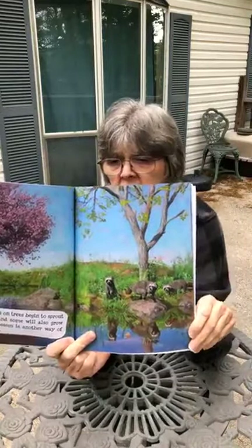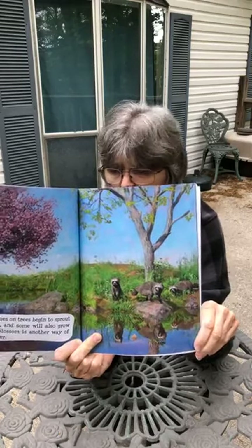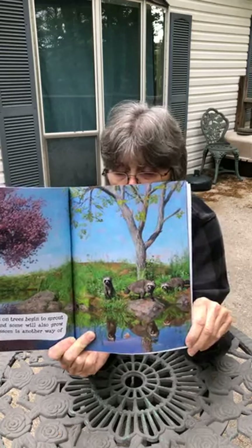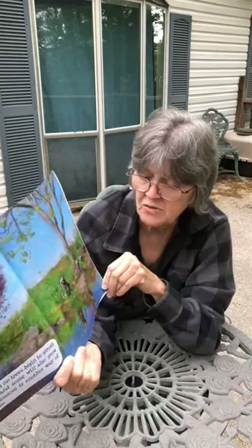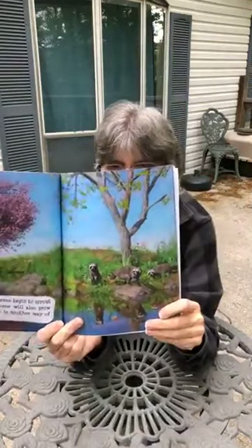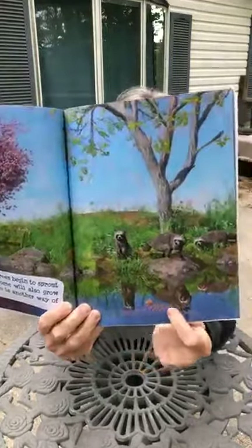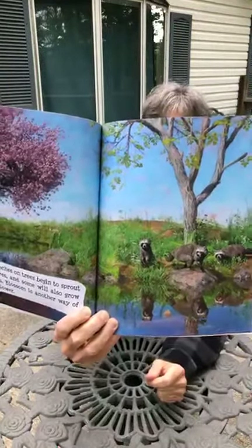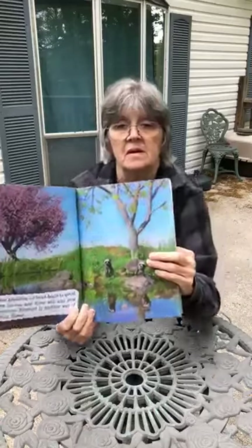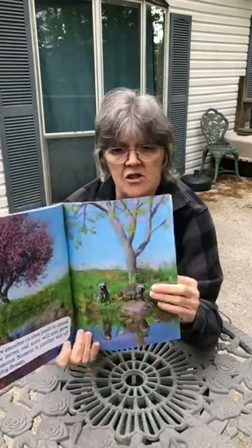Boys and girls, I have raccoons that come to my house almost every night. They come up on my back porch and eat the cat food that's left over. Let's count and see how many raccoons there are: one, two, three. I see three raccoons. And if you look down in the water, can you see the reflection of the raccoons? I love to go to a lake or a creek and look in and see my reflection in the water.